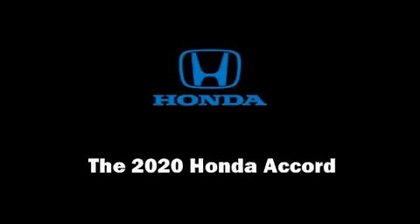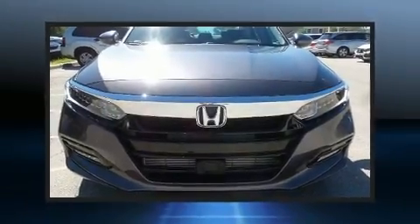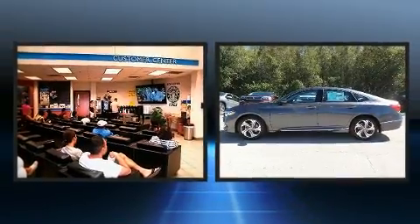Step into the 2020 Honda Accord. This four-door, five-passenger sedan will allow you to take command of the road with confidence.